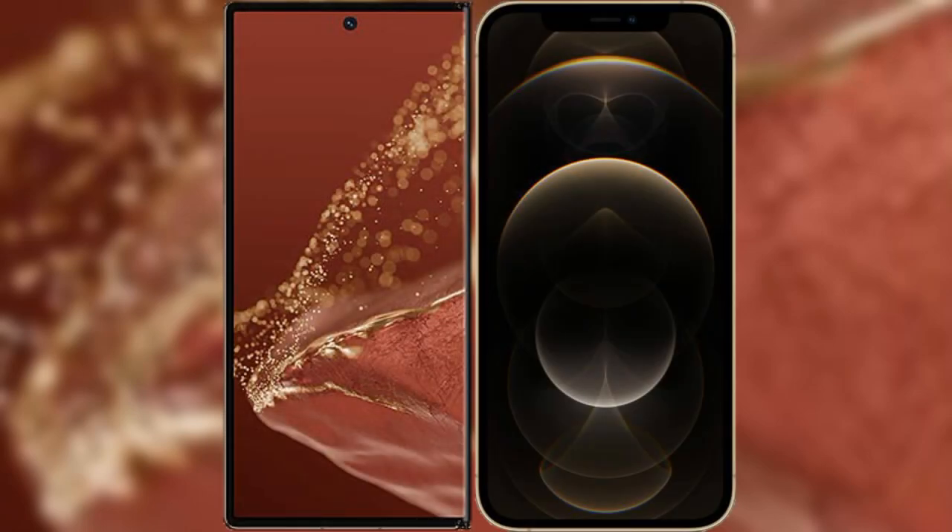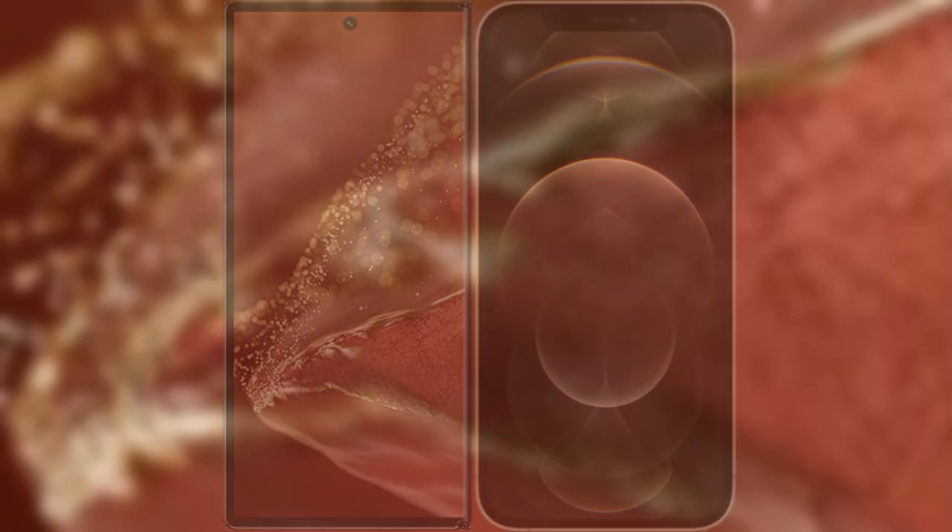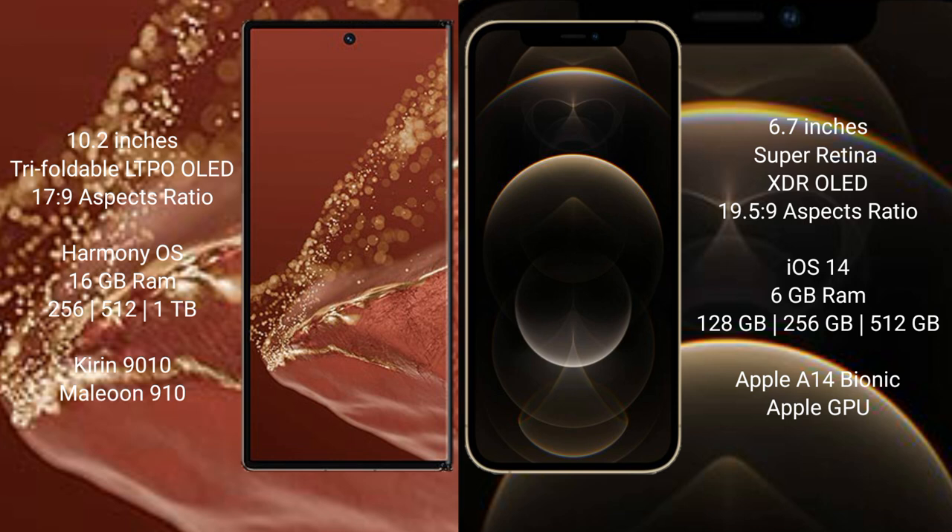I will compare the new Huawei Mate XT Ultimate with iPhone 12 Pro Max. The Huawei Mate XT Ultimate features a 10.2-inch triple foldable LTPO OLED display with an aspect ratio of 17:9. The iPhone 12 Pro Max features a 6.7-inch Super Retina XDR OLED display with an aspect ratio of 19.5:9.